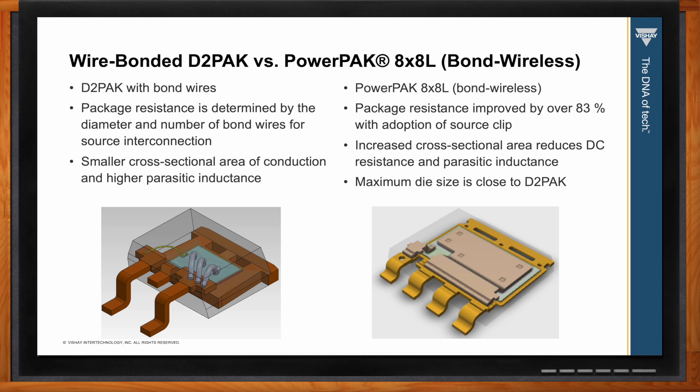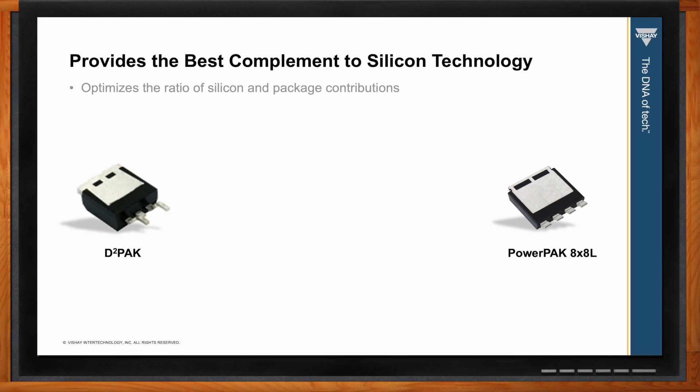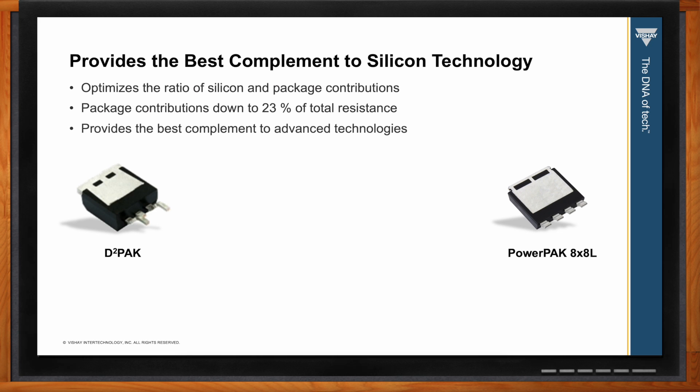So what about the package contributions — how does the Power Pack stack up? With modern package technology, we can take advantage of the improvements in silicon. The earlier package contribution of 71 percent for the D2 Pack has been reduced to 23 percent with the Power Pack 8x8L.